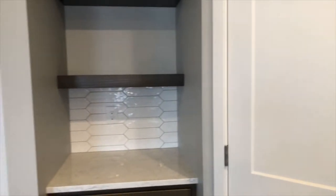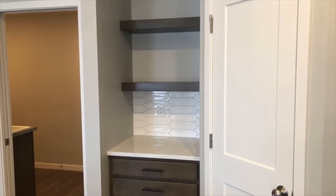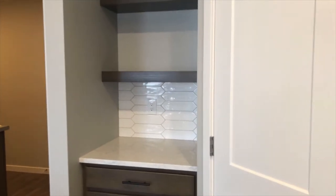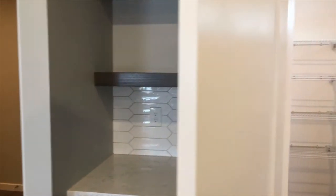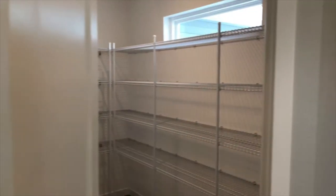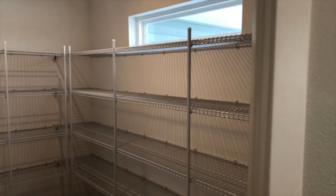As we pan around here, you can see we have this really cool little coffee bar area with some floating shelves. As we open up this door, we have a huge walk-in pantry with a great transom window up there to bring in some natural light.